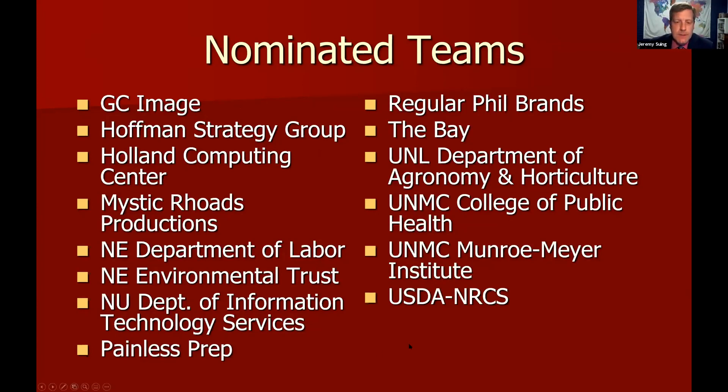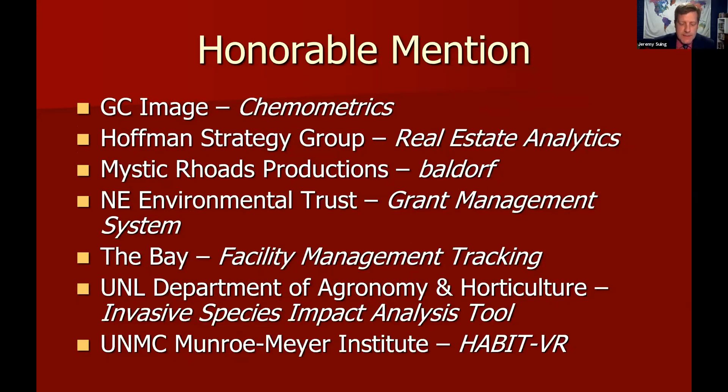We took the nominees one level further and determined the best of these teams, narrowing down to honorable mentions. The seven honorable mention teams are: GC Image, Hoffman Strategy Group, Mystic Roads Productions, Nebraska Environmental Trust, the Bay, UNL's Department of Agronomy and Horticulture, and UNMC's Monroe-Meyer Institute. Two of these teams are the gold and platinum winners.